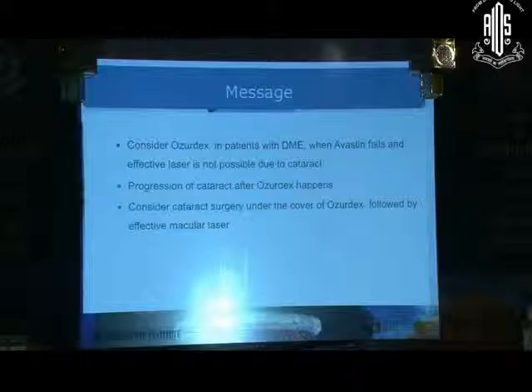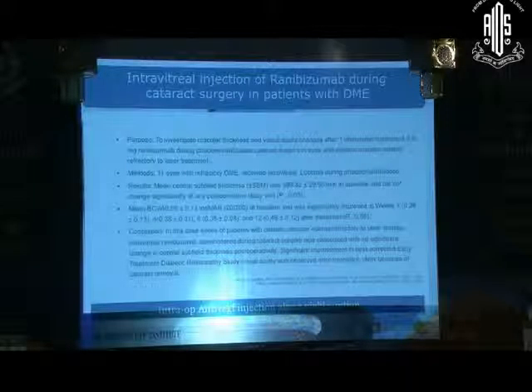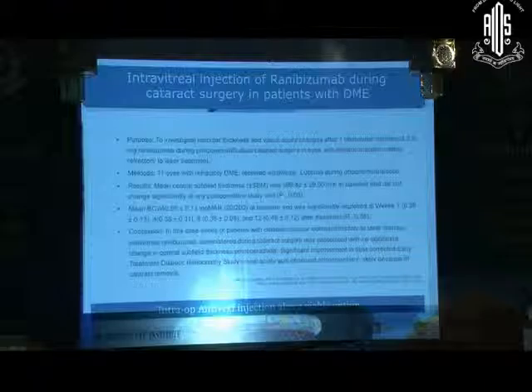Consider Ozurdex in a patient with DME when Lucentis fails and effective laser is not possible due to cataract. Consider cataract surgery under cover of Ozurdex followed by effective macular laser. An intravitreal injection of Ranibizumab can also be given during the cataract surgery.